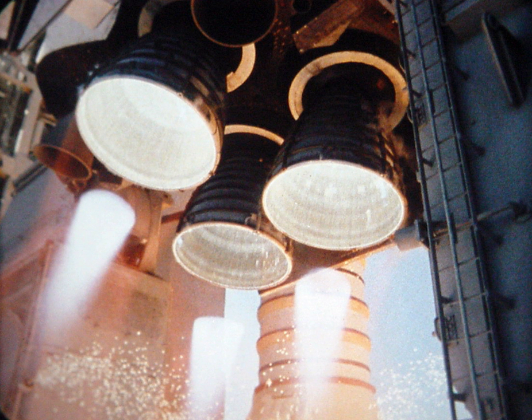External tank loading enters stable replenish. Perform inertial measurement unit preflight calibration. Align Merritt Island launch area tracking antennas. Final inspection team proceeds to the launch pad to conduct a detailed analysis of the vehicle, walking up and down the entire launch tower. Closeout crew proceeds to the launch pad to configure the crew module for countdown and launch and assist the astronauts with entry into the orbiter. Televised weather briefing. Flight crew weather briefing. Astronaut support person enters crew module and begins communications checks.